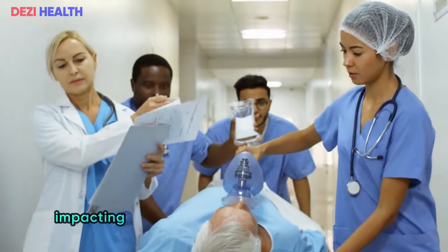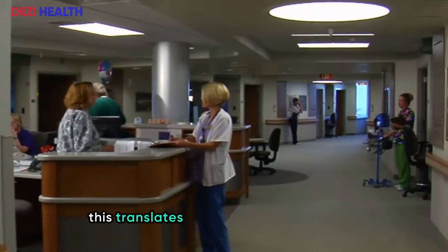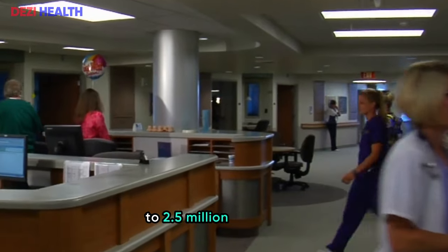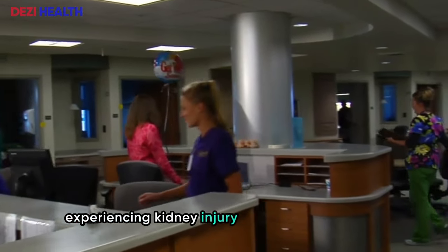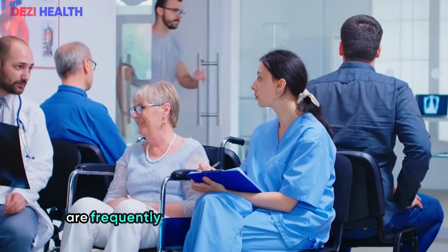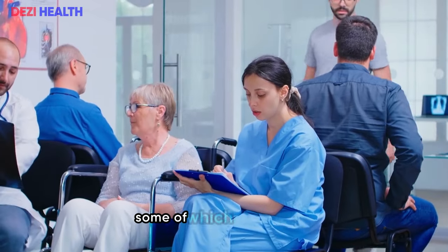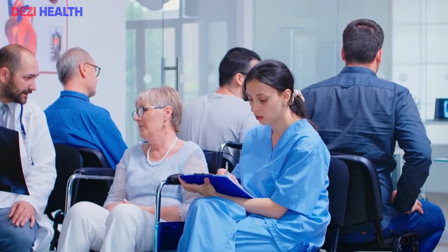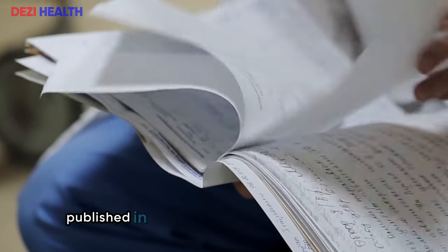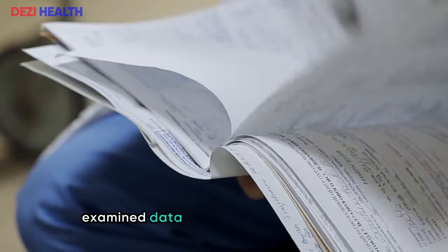Kidney issues related to NSAIDs are not uncommon, impacting one to five percent of daily users globally. This translates to approximately 500,000 to 2.5 million individuals experiencing kidney injury from NSAIDs each year. These drugs are frequently implicated in hospital admissions due to adverse drug events, some of which can be fatal.